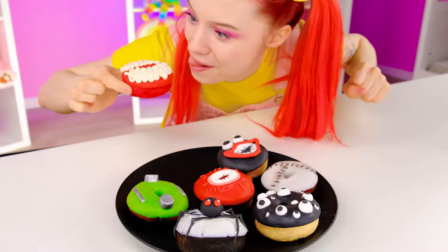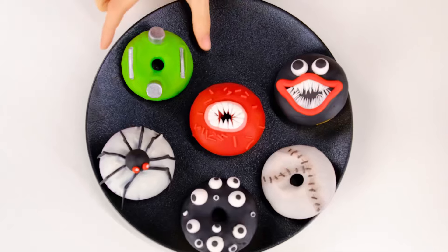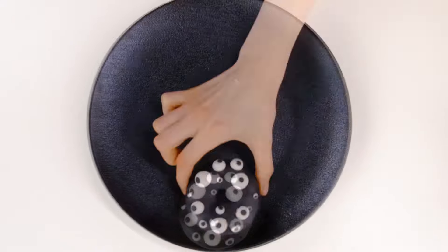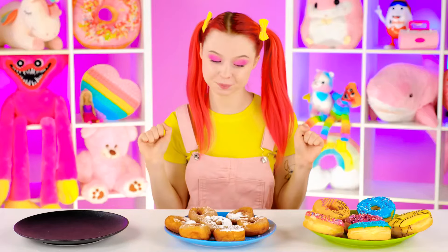This looks cool! I want to try Wednesday's doughnuts first. Mmm, that's really yummy! Now my grandmother — gotta try them soon. Wow, yummy! And done!